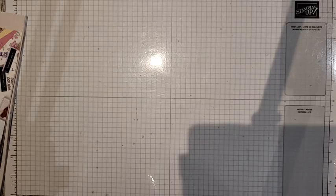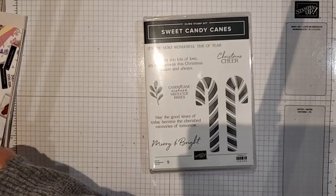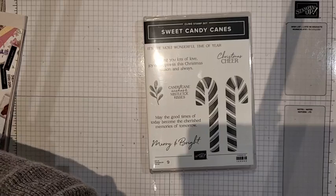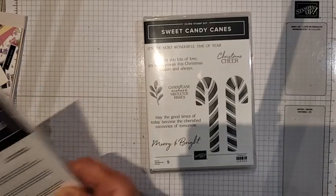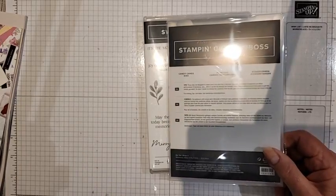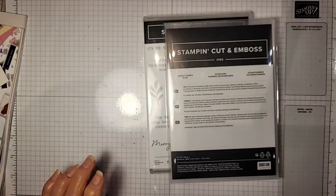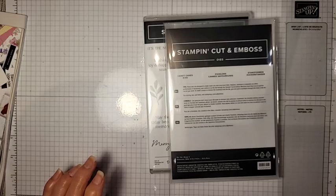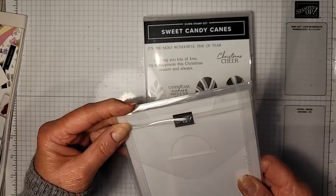I did order a suite of products — let's see if I can pull them all out at once. It's called Sweet Candy Canes. What attracted me to this set is that it has a set of dies. Here are the candy cane dies — let me open this up, I want to show you this one particular die.